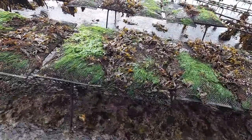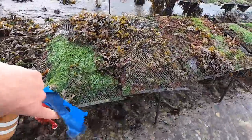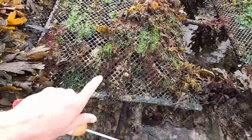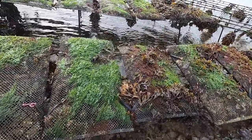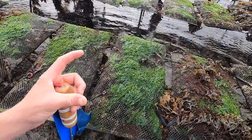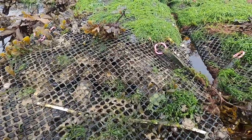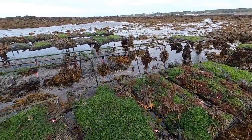We've come to a different oyster bed now. You can see these are the bags they grow them out in - they're all quite small at the moment. They leave them to grow out here, the tide keeps coming in and out, they get to a certain size and get harvested and sold on the market.